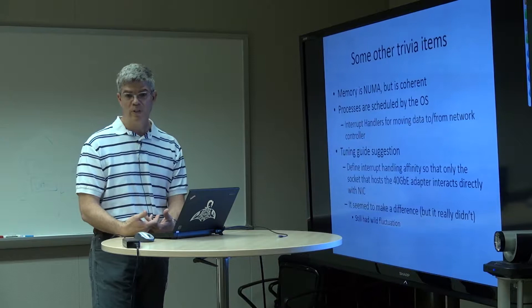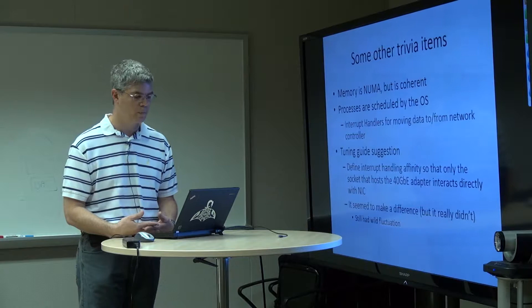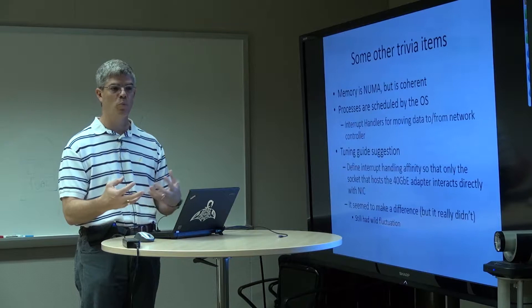Processes themselves, as they're running around, are simply scheduled by the operating system. You have a thread that's supposed to handle an interrupt from the interface, and that process gets scheduled and put somewhere on a core on one of the sockets.